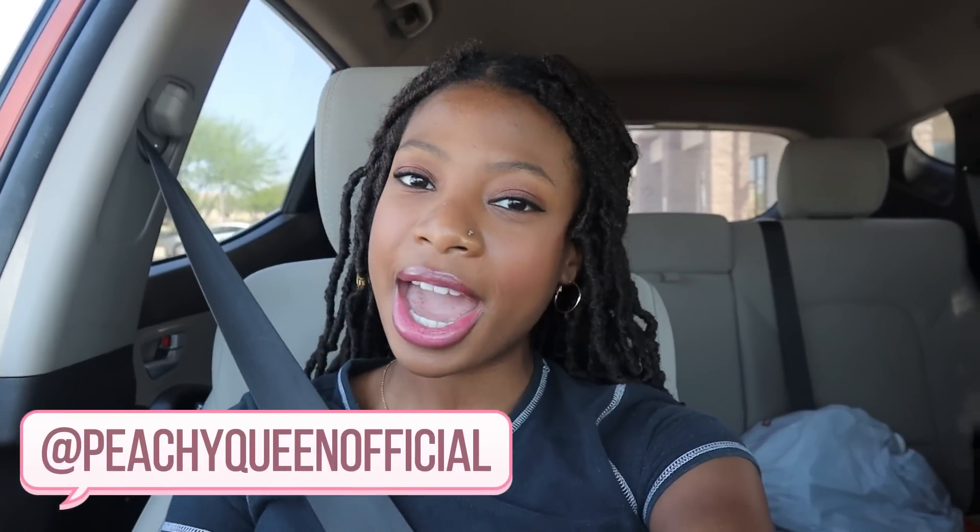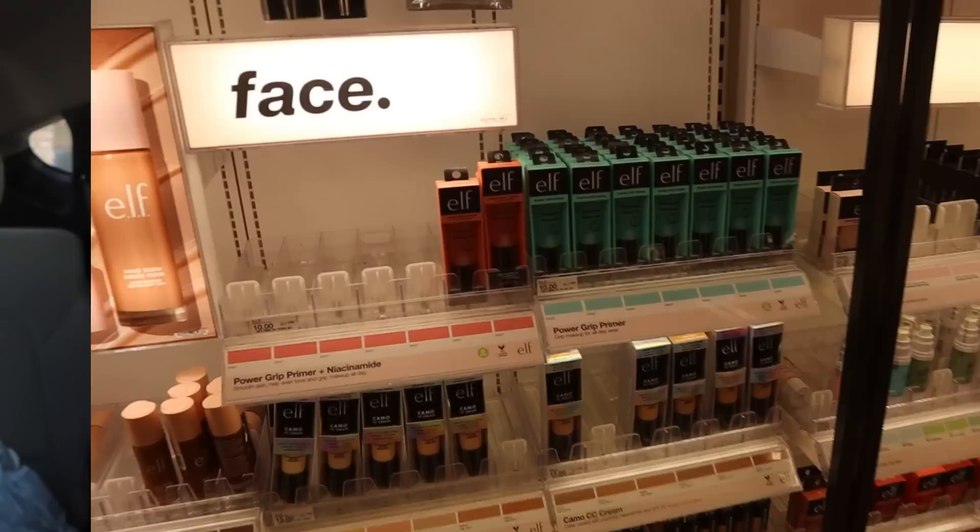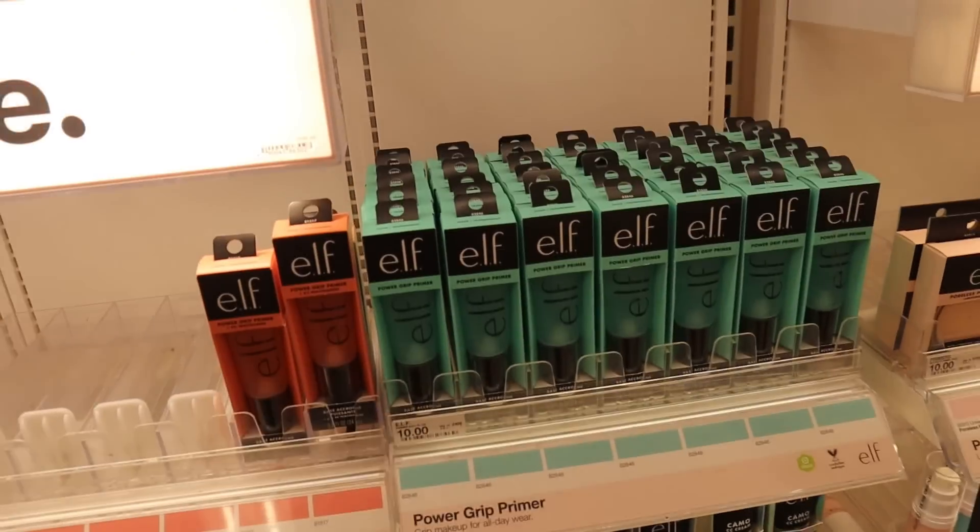Hey everyone, it's me Cedrina and welcome back to my channel. In today's video we are going to be shopping for self-care and makeup dupes. I'm gonna see which products I can find that are good dupes for super expensive makeup and self-care products, because we want to save our money. Please make sure to give this video a like, comment, subscribe, share, hit that notification bell, and check out my Instagram and TikTok both at PeachyQueen Official. Now let's head right into the store.